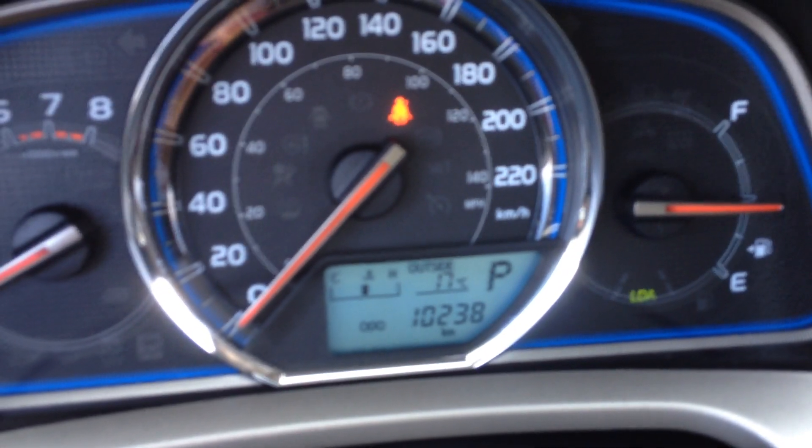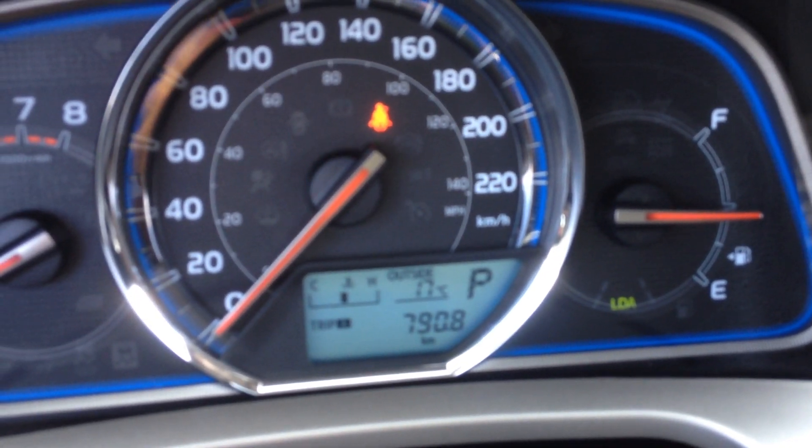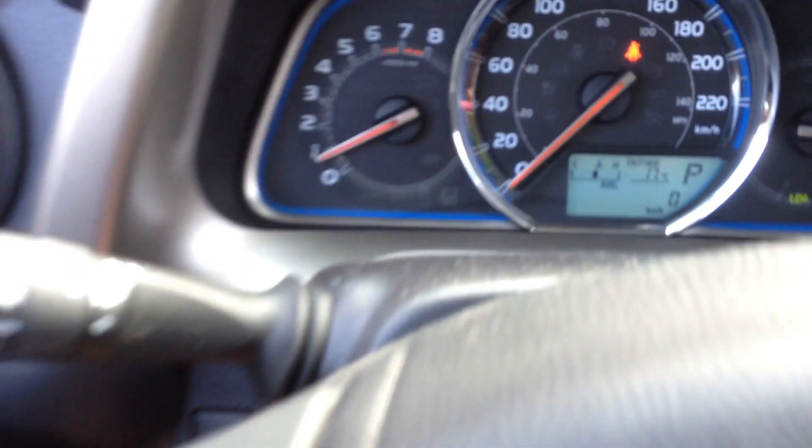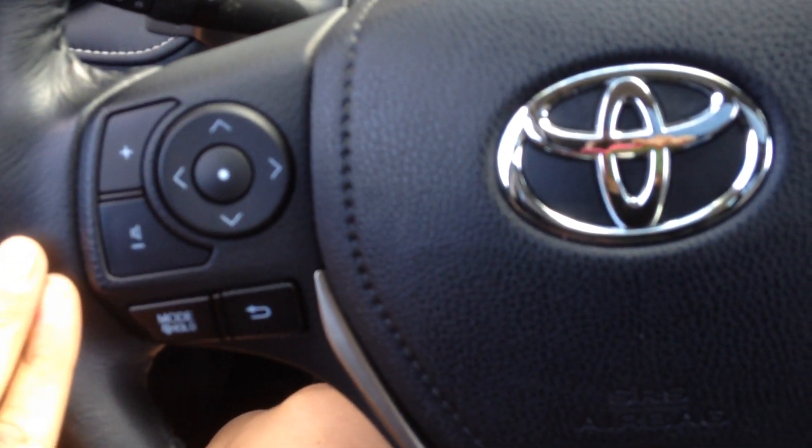Right on your steering wheel, you've got your Bluetooth functions and your display. This one has 10,238 kilometers. It shows outside temperature, current fuel economy, average fuel economy, and distance to empty. These are your functions for the audio system — volume and change of stations.